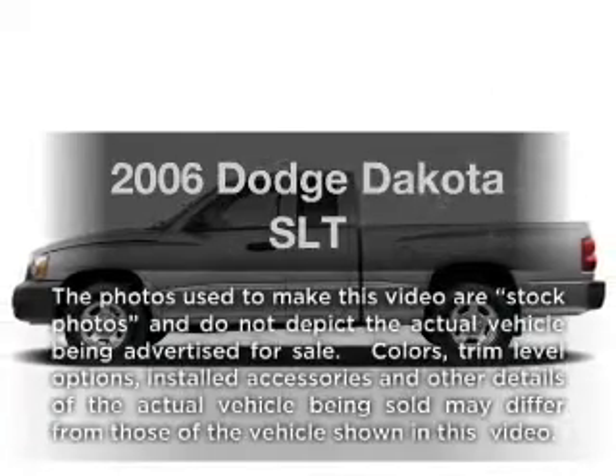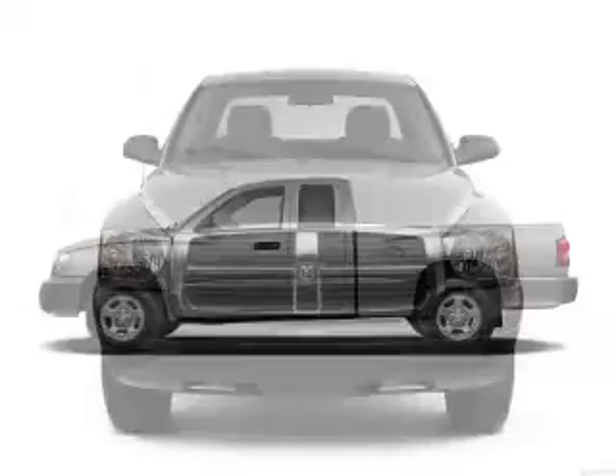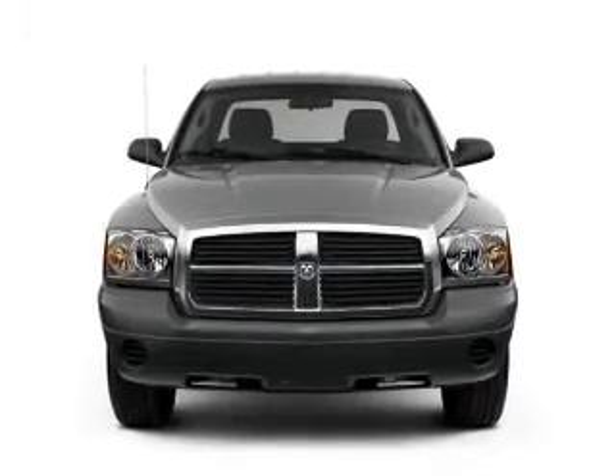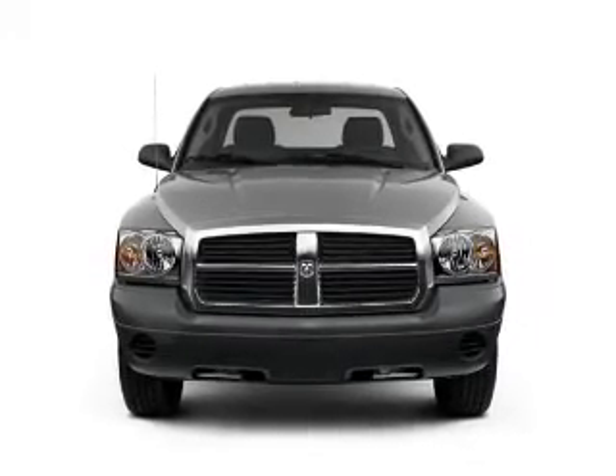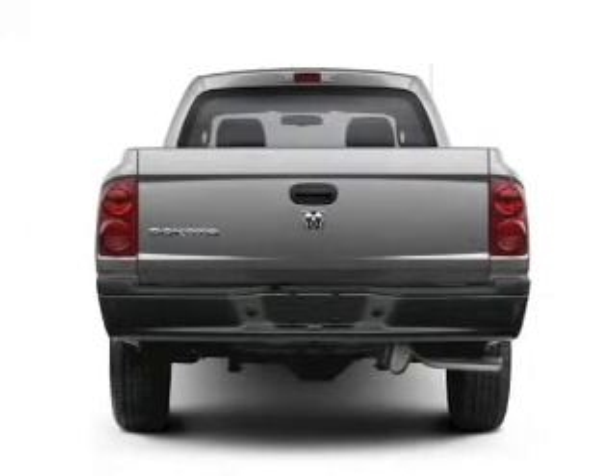Imagine yourself in this 2006 Dodge Dakota. This is the set of wheels you've been looking for, with a powerful 8-cylinder engine. The powertrain includes 4-wheel drive driven by an automatic transmission. Stand out from the crowd with premium wheels.